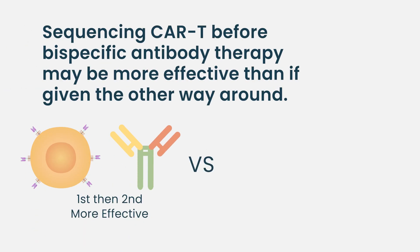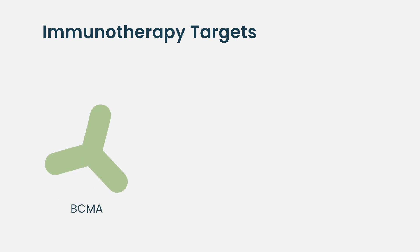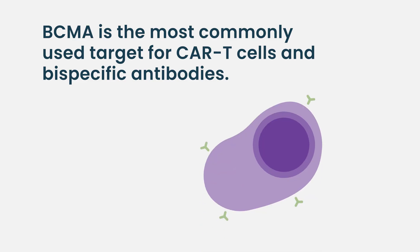We know that giving a bispecific before a CAR T makes the CAR T somewhat less efficacious than if given the other way around — and that's the clue about how you might sequence these agents. Beyond mechanism of action, it's also about the target you use. There are drugs targeted against BCMA, which is the most commonly used, drugs targeted against GPRC5D, and drugs targeted against FCRH5. So we have different targets to choose from, with BCMA being the most widely used.